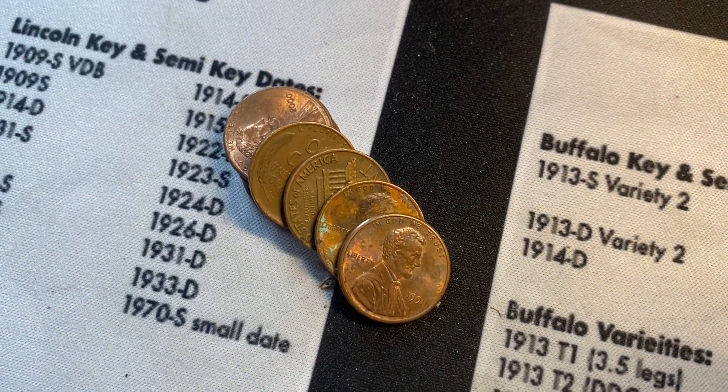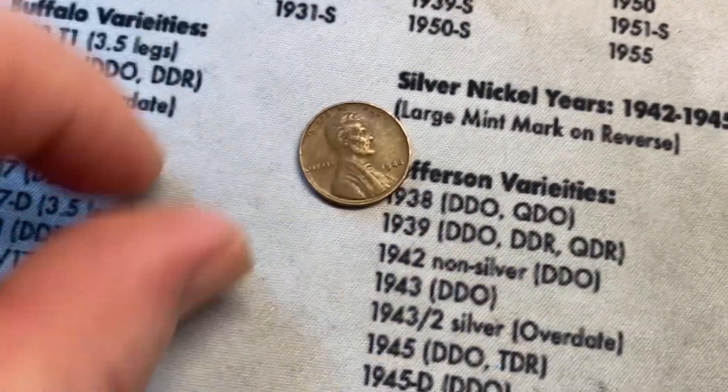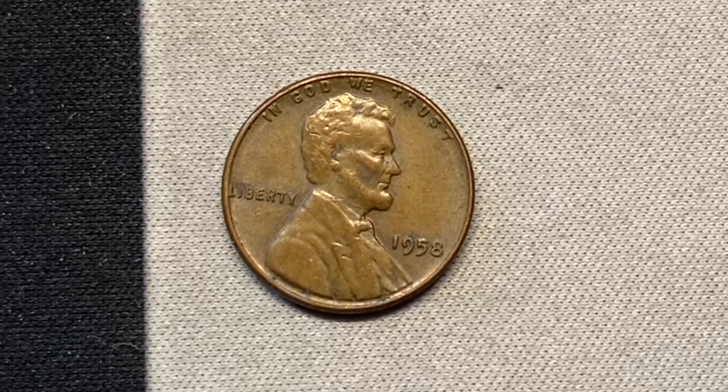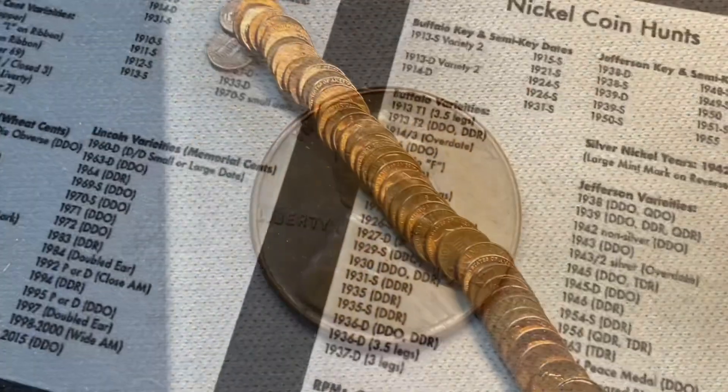Roll 20 gives us a pretty corroded 1940 from Philadelphia — corroded, but still a wheat cent. Here we are in the back of roll 33 and yes, another wheat cent, not a lot this hunt, but this one is from 1944.